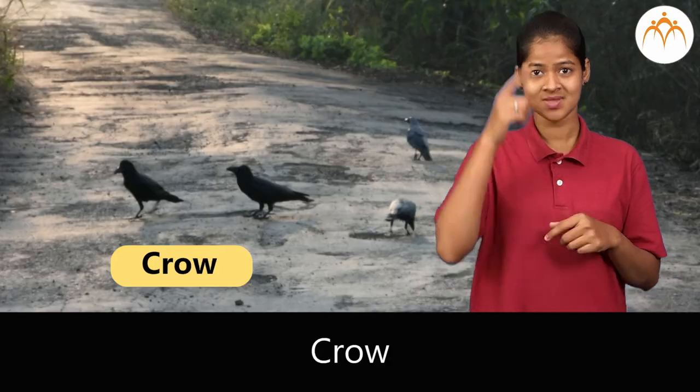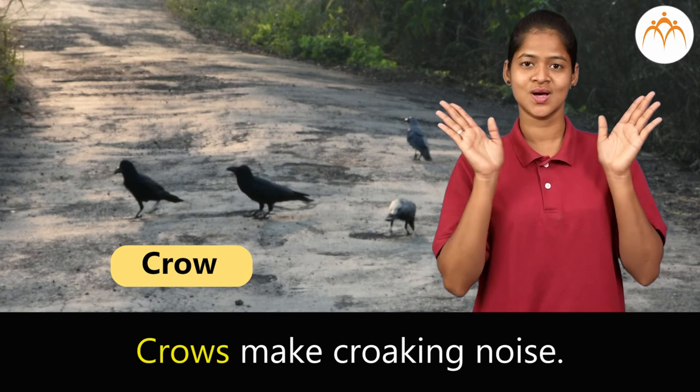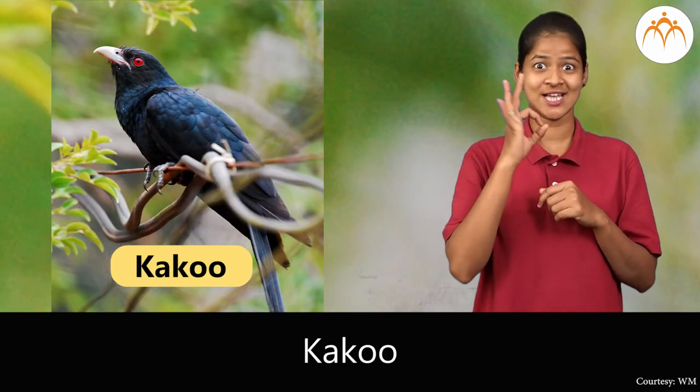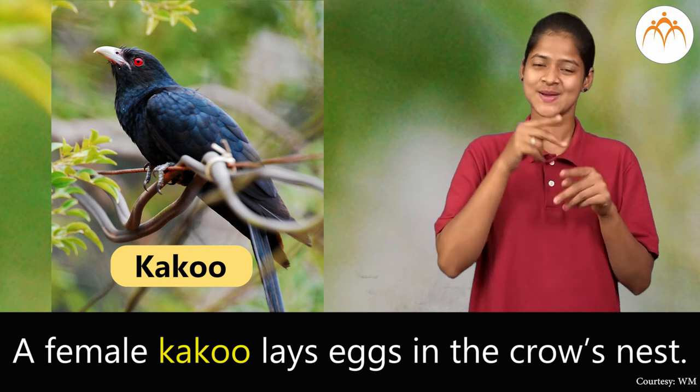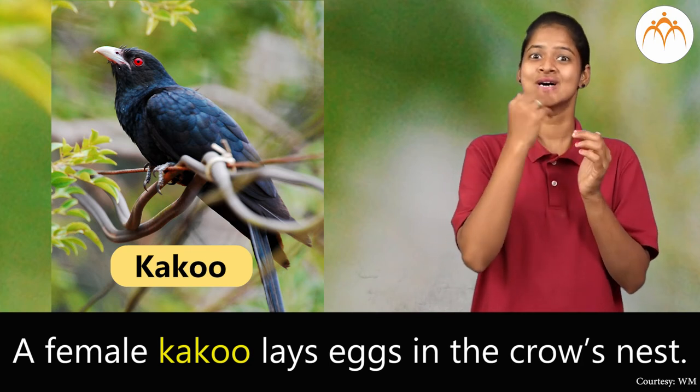Crow. Crows make croaking noise. Cuckoo. A female cuckoo lays eggs in the crow's nest.